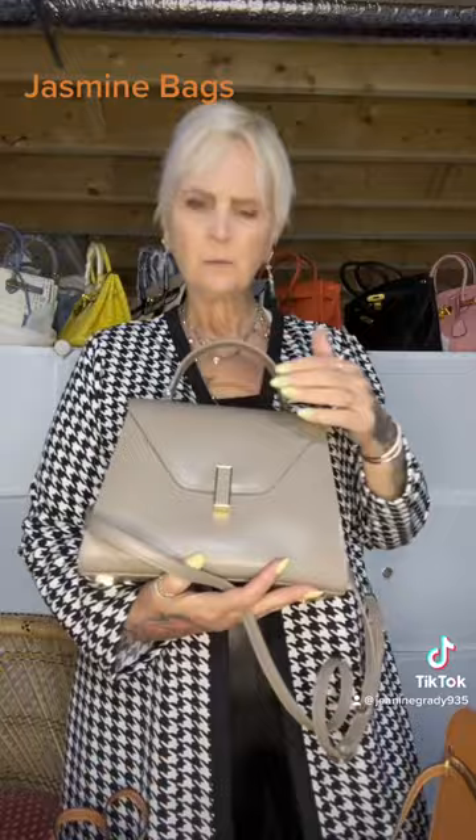Hi everybody, I'm back. I have three Jasmine bags to show you today. The first one is sort of an elephant gray taupe — I don't really even know what color to call it — but it has a handle on the top and also a shoulder or crossbody strap. The holes go all the way down so it would be a really good crossbody bag. Some crossbody straps are really tight when you put them on, but this one will go pretty far.